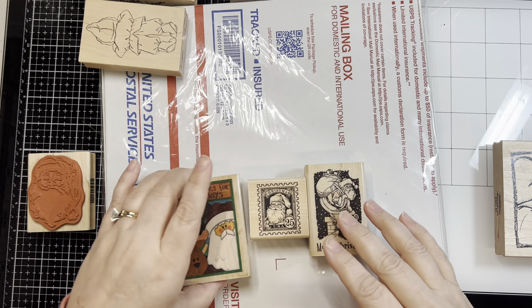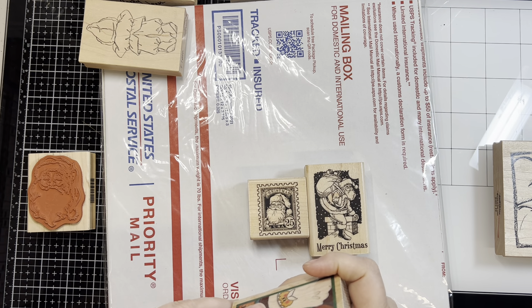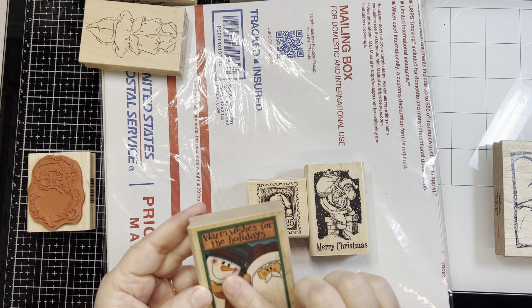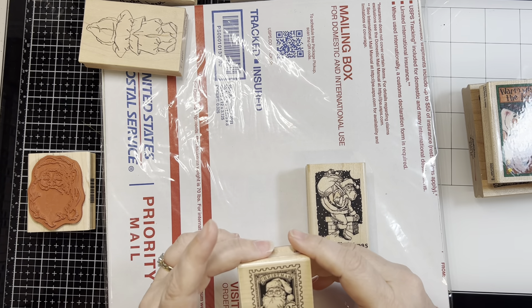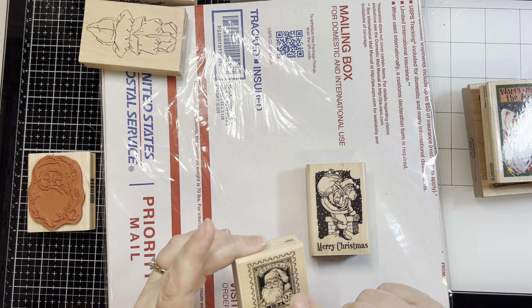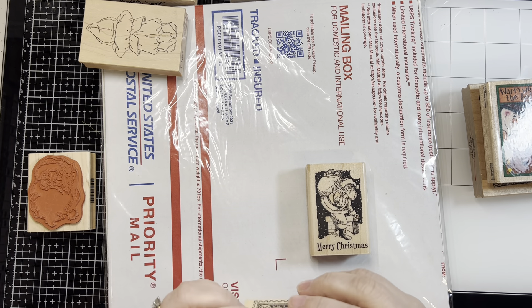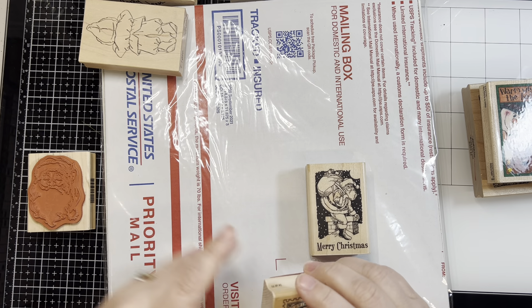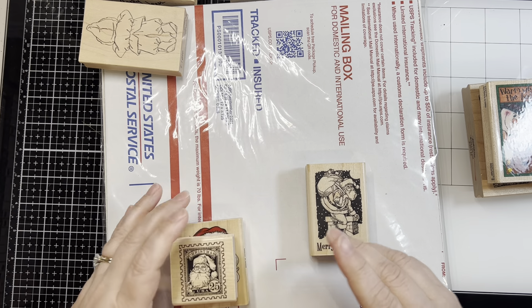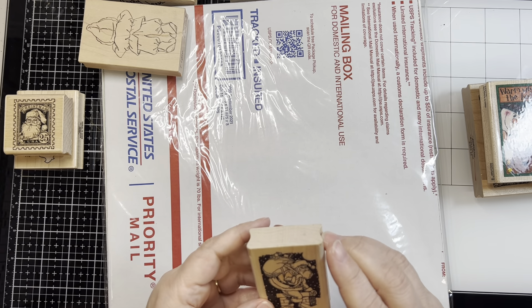These three are cute. I may keep them. This one — to keep it going — is another Rubber Stampede and it's Warm Wishes for the Holidays. Cute, not sure if I'm doing anything with that. This was really a cute postage stamp with Santa on it. I definitely think I want to keep it — it's an Inkadinkadoo, number 9-5-6-6-7, and it says 4 of 7. So my guess is there's more to this set. If I need to get the rest of that collection, that's great.